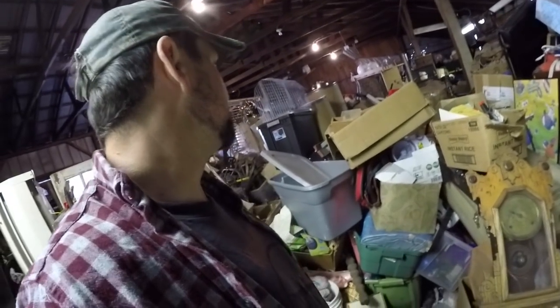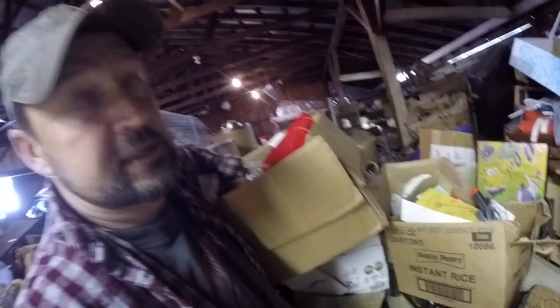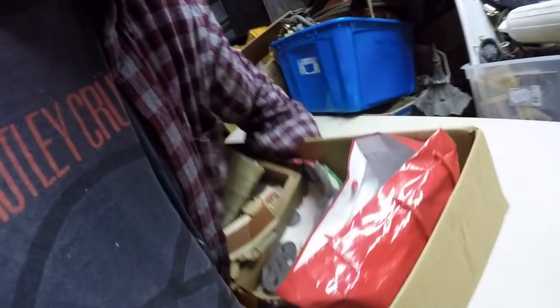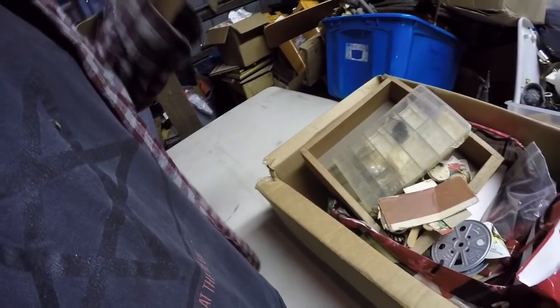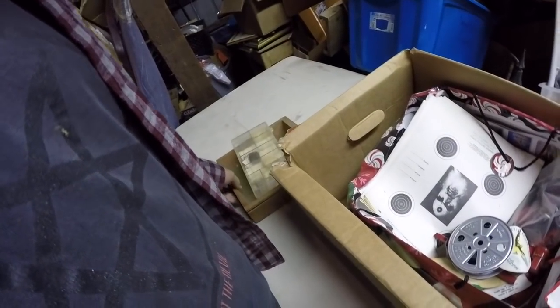Hey everybody. I'm in one of my storages that I haven't been in for a long while. I know there's a section right in here, probably where the ladder is, with that lamp of stuff I did maybe on my second or third video ever. It was a hoarder's house in Philadelphia where I got a ton of cool antiques. Today I'm going to go through five to ten boxes and see if there's anything good.